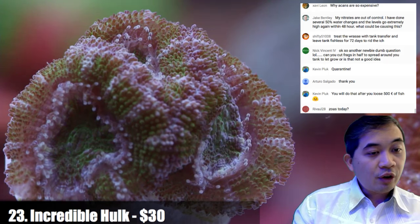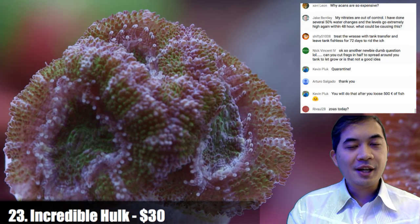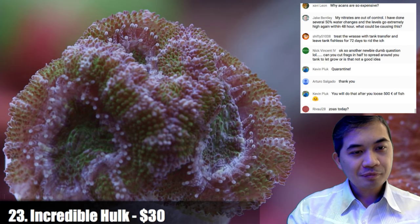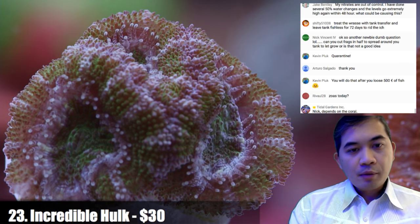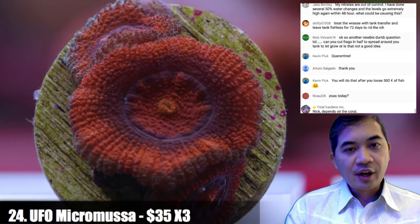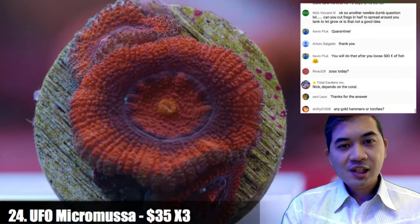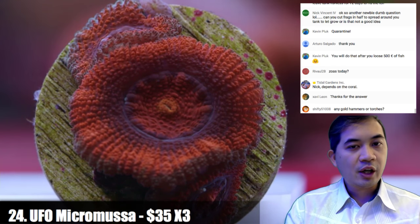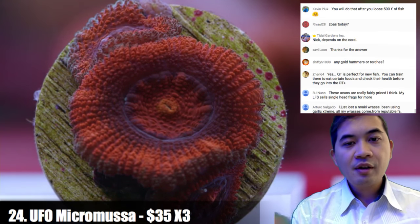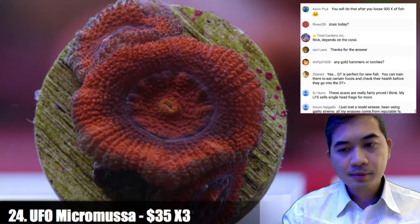We do have zoas today — some nice ones, but some weren't open this morning. They're toward the end so we'll see how many are cooperating when we get there. Number twenty-four is some small micro musas. Acans and micro musas look very similar but are different genera. Micro musas are typically a little smaller and I think they change color quite a lot more aggressively than acans. The first person to order gets this one, and the second gets something very similar — about three to four polyps.